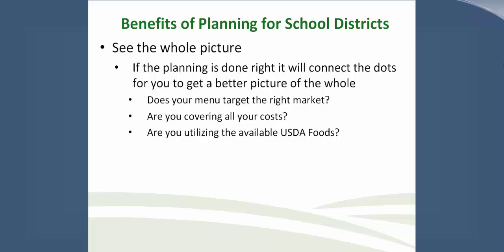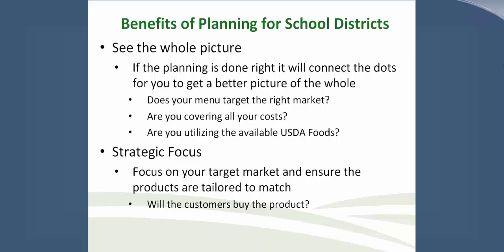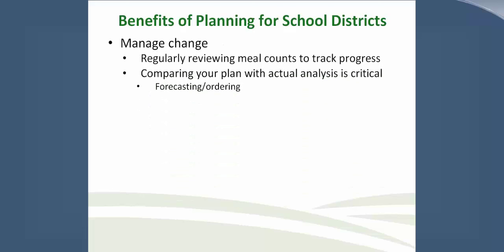Another benefit is Strategic Focus: focusing on the target market and ensuring products are tailored to match. Will the customers buy the products? Have you tested the USDA Foods to make sure students want those products? A big benefit is that it's easier to manage change. Regularly reviewing your meal counts, tracking progress, and comparing your plan with actual analysis is critical for forecasting and ordering. With a good business plan, you should have production records in place to see if actual counts match your forecast, and if not, why.